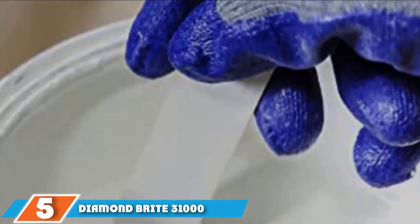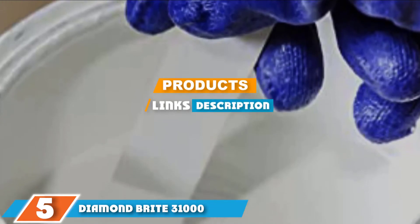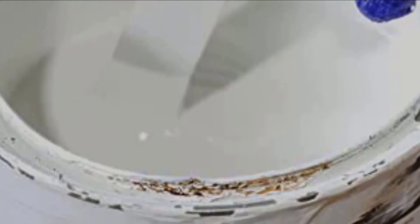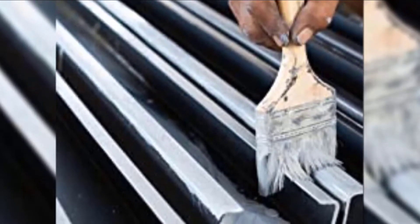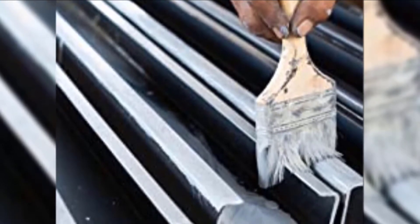The number five position is held by Diamond Bright 31000. The Diamond Bright 31000 is a top quality oil-based garage wall paint that ensures you get a tough and durable surface which will not scuff, crack, or peel easily. This paint also offers more versatility because, besides being ideal for interior and exterior use, you can apply it on various materials from wood to metal, concrete, and masonry — making it suitable for use in almost any garage.